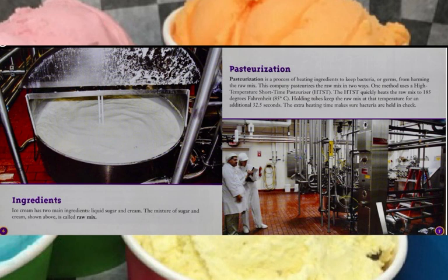Ice cream has two main ingredients: liquid sugar and cream. The mixture of sugar and cream is called raw mix. Here is the raw mix.